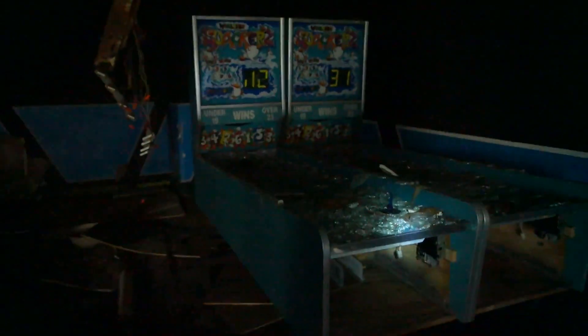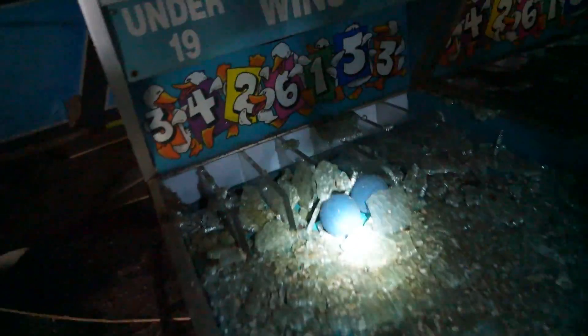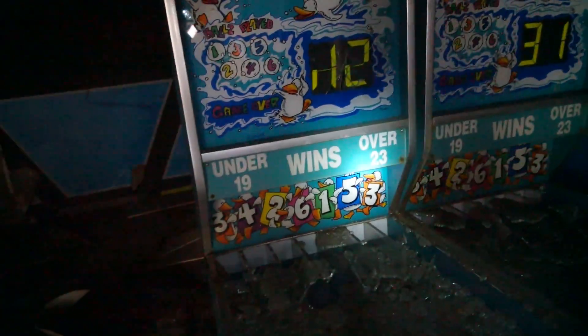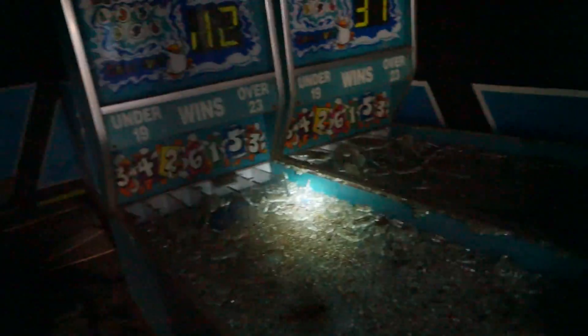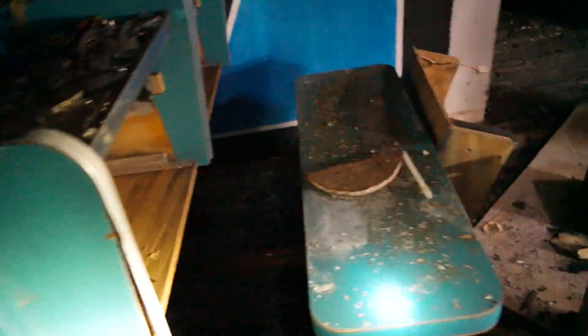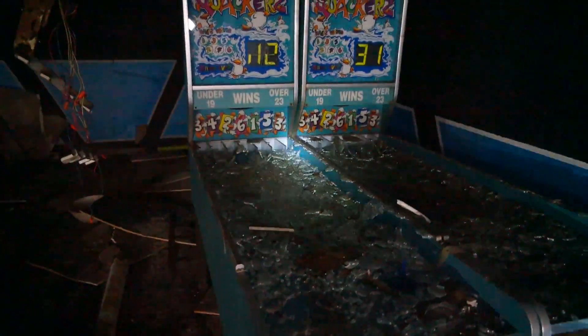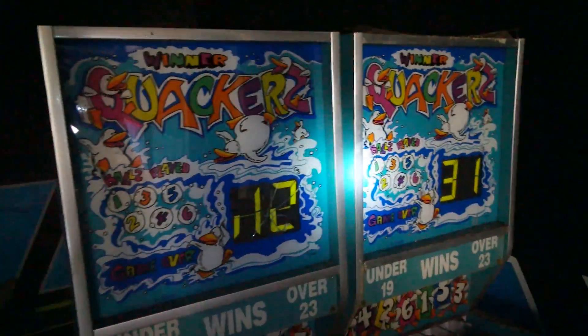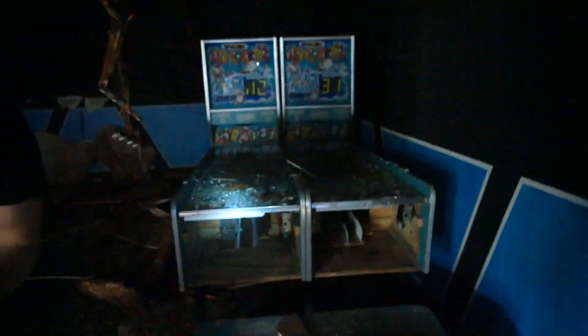Look at this — another few arcade games are right here guys. This was definitely a ticket game. You would sit down and roll the ball — the balls are still there to roll. These are just left here too and they look so cool. I'm surprised it's not even damaged — the headers are still just fine. Look at the tickets right here — all the tickets! That is cool.